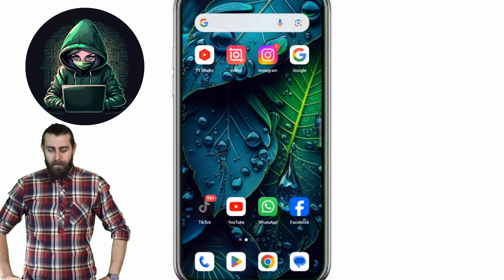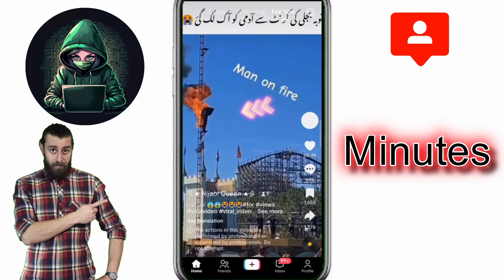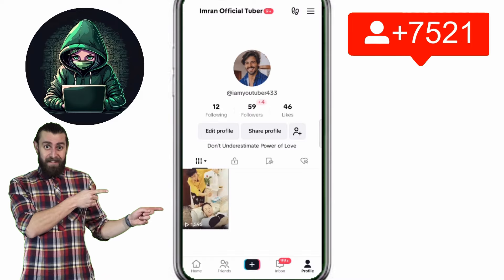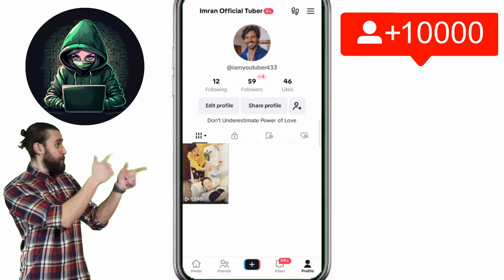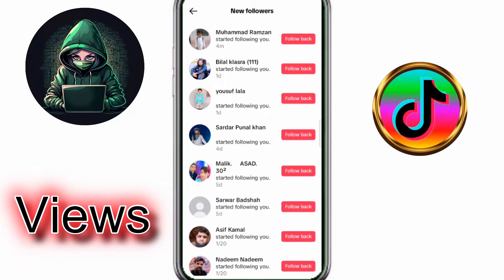In this video, I am gonna be showing how to get real and organic TikTok followers in just 2 minutes. I am talking about TikTok 1000 followers just in 2 minutes. And at last, I am going to show how to get millions of views on your TikTok videos.